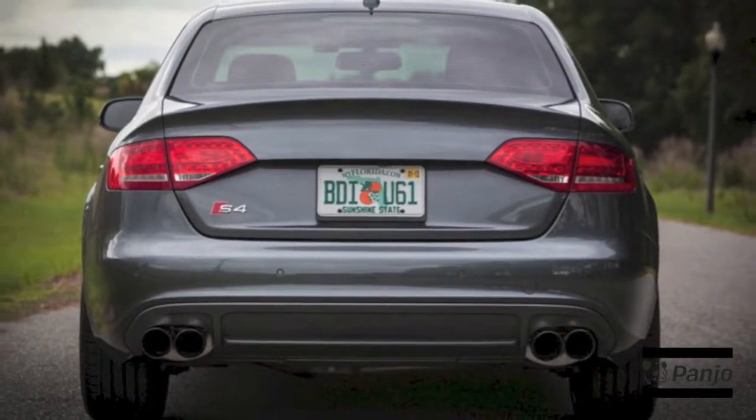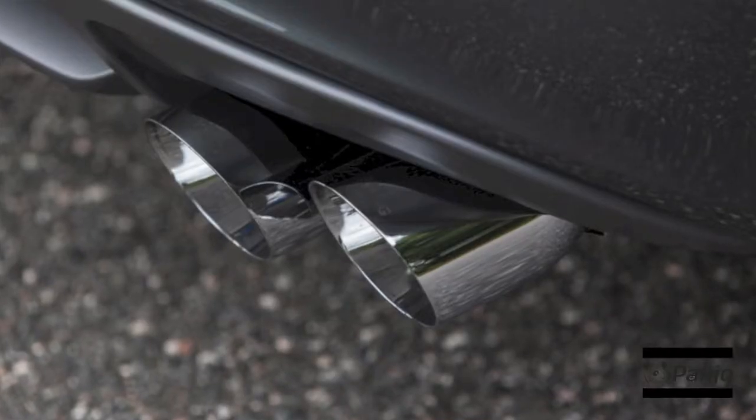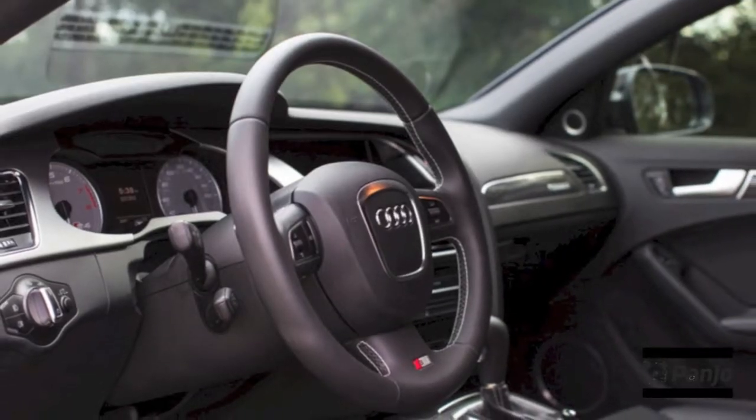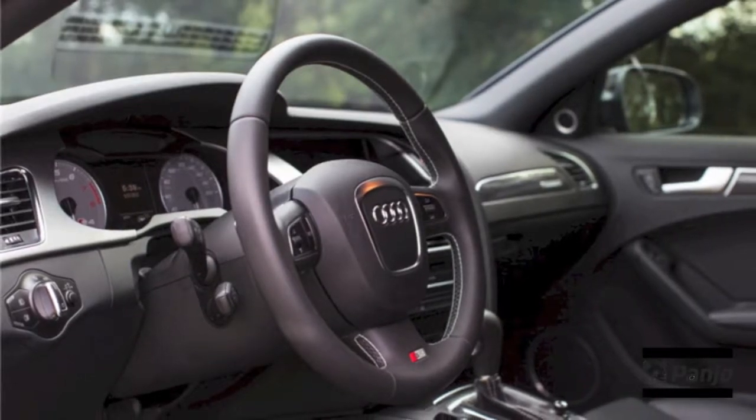The windows are tinted with Lumark 20% ceramic all around with Air Blue 80% on the entire front windshield. The interior has been protected much better due to the heat/UV rejection of the ceramic.